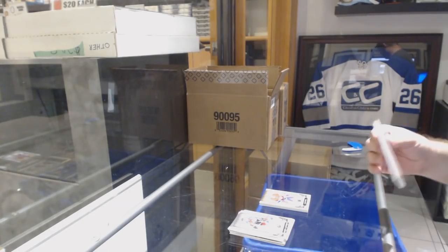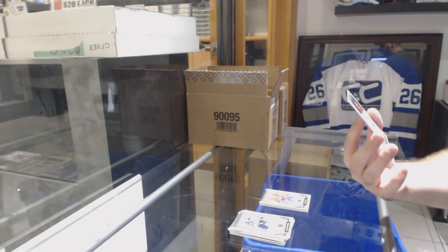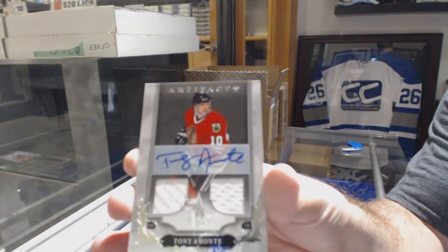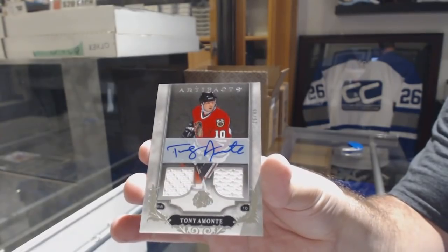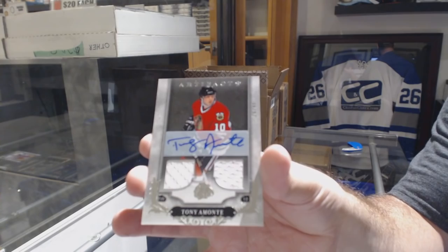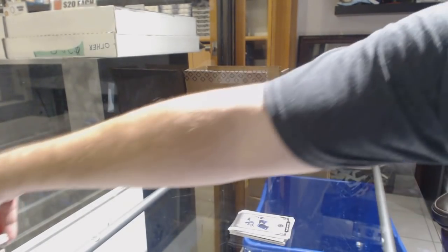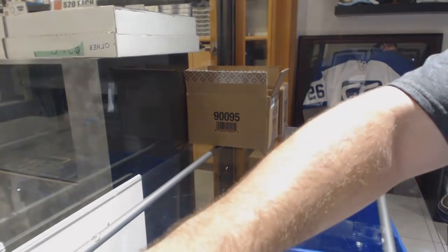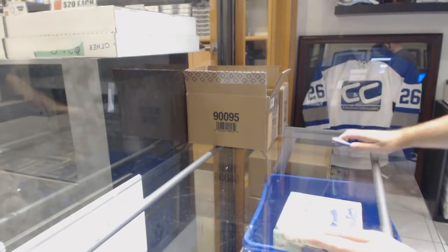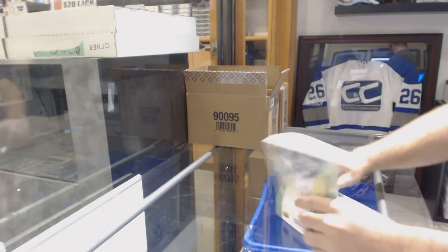We've got for the Chicago Blackhawks, number to 45, dual jersey autograph, Tony Amonte. Is there anyone that's really adamant about changing the camera view? I am honestly legit curious.